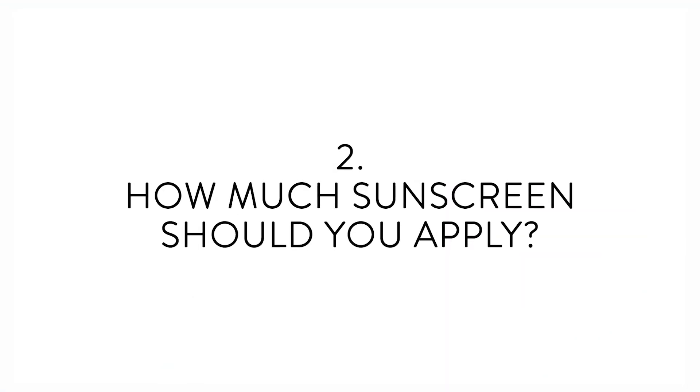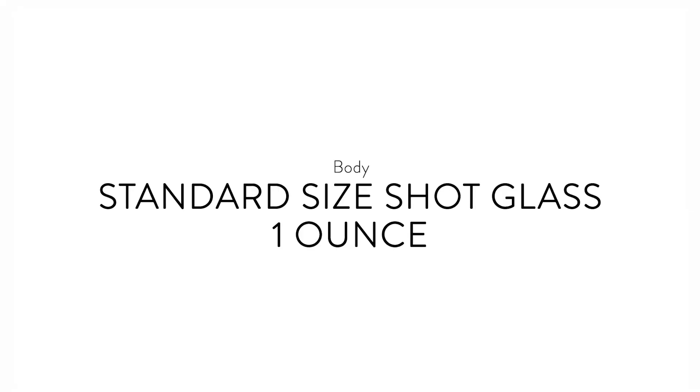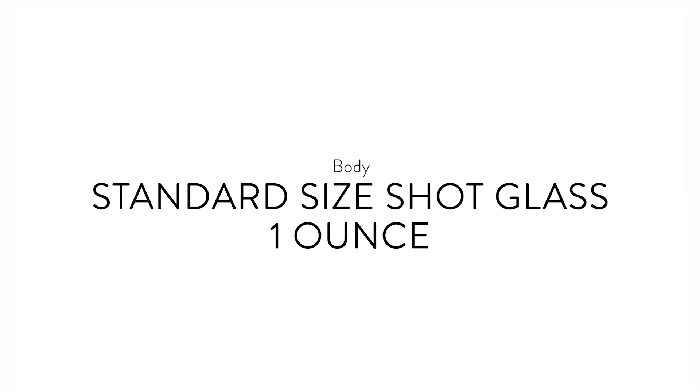Number two: how much sunscreen should you apply? For an average-sized person, a liberal application of SPF might look like about a nickel-sized portion for the face, plus one ounce — a standard shot glass — for the rest of the body that will be exposed to daylight.